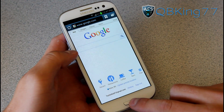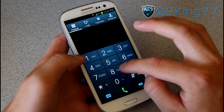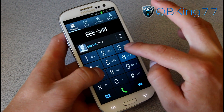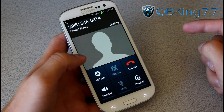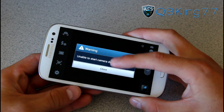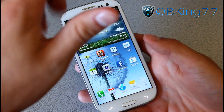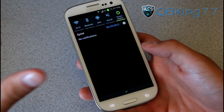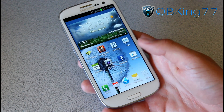One thing you can't do while on a call is take a picture. If I try to open the camera application during a call, it says 'Unable to start camera during call,' which is unfortunate. I do like being able to end calls by pulling down the notification bar — that's another TouchWiz feature I really like.